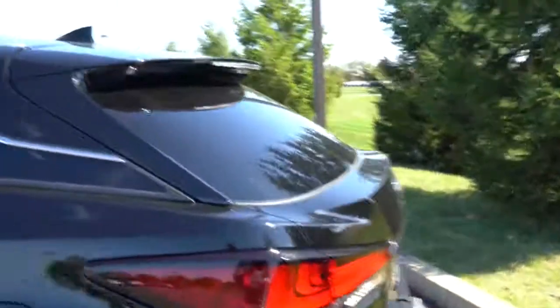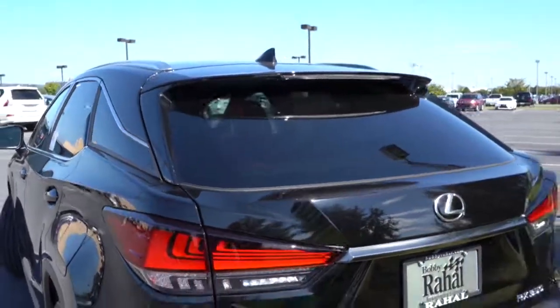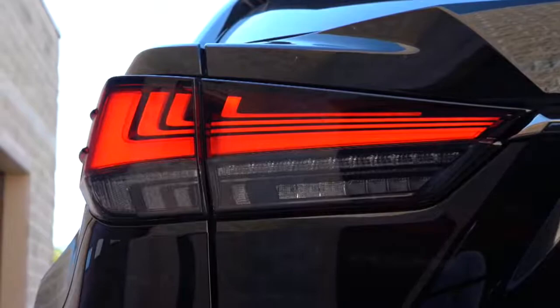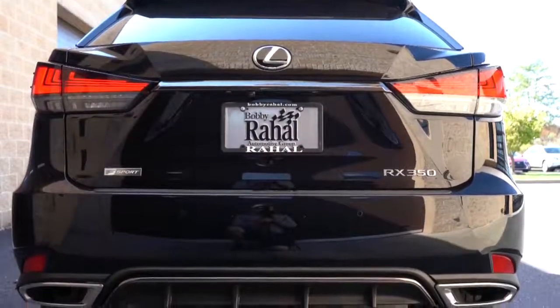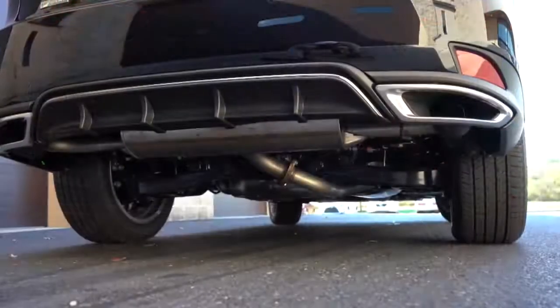Around back you'll find a shark fin antenna, a rear spoiler with an integrated brake light, and just below that a rear window wiper. The wiper is tucked away underneath the spoiler rather than sitting on the glass — a big plus for visibility. Below that are LED taillights with a very nice design. You also get F Sport badging, a rear center diffuser, and dual exhaust outlets with chrome tips.